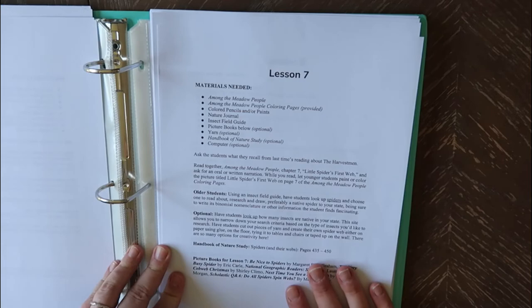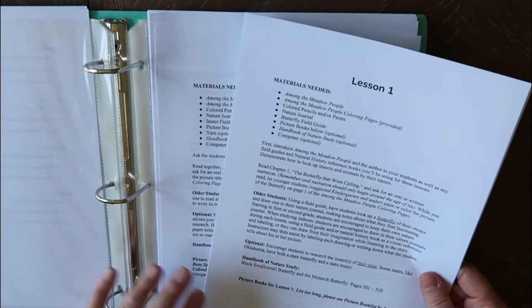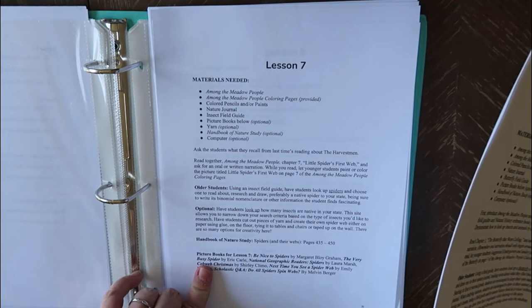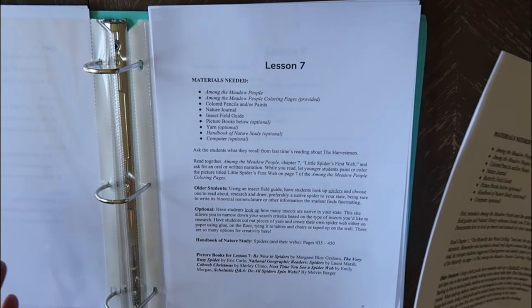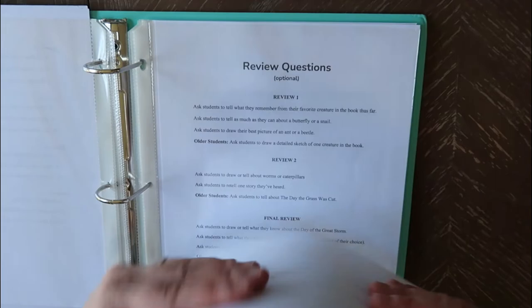That's pretty much every lesson. I wanted to show you the first one compared to a different one because after you kind of get your footing it takes a little less time each time. I would say these take us about 30 to 45 minutes between reading, drawing, and doing all that stuff. Usually we'll read the picture books in the evening at bedtime or just set them out for my kids to pick up when they want. We like to do one lesson per week since we're jumping around, but you could easily do two a week, which is what she suggests.